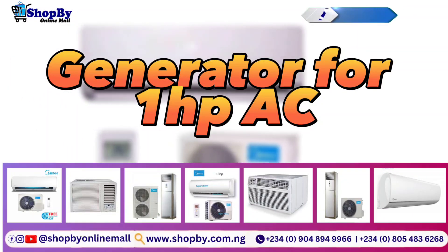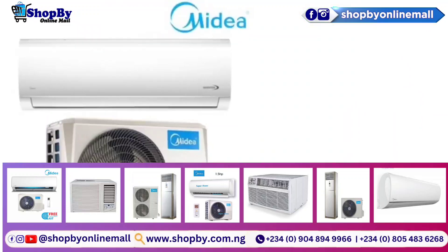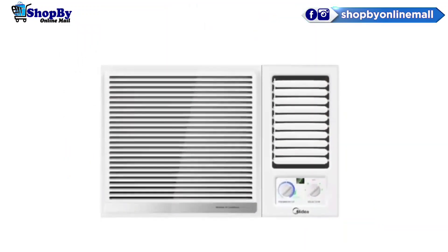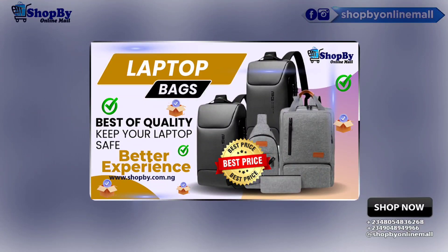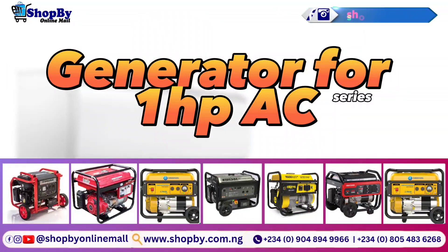The benefit of having a generator that can carry 1.5 horsepower air conditioners can never be overemphasized, because it supplies more capacity of power energy to the air conditioning, freezer, television, microwave, and many more. In this video, we will be discussing the type of generator that can carry 1.5 HP air conditioners.